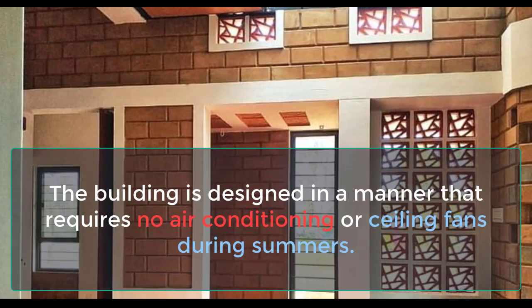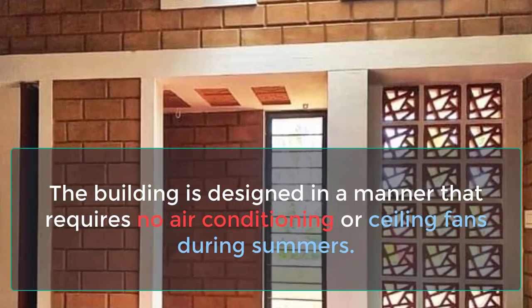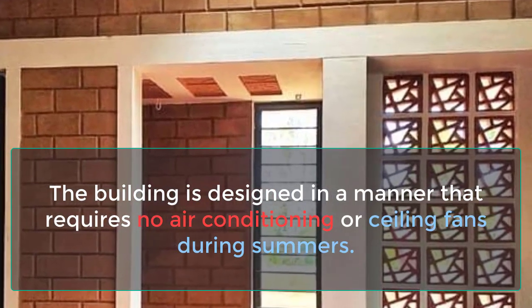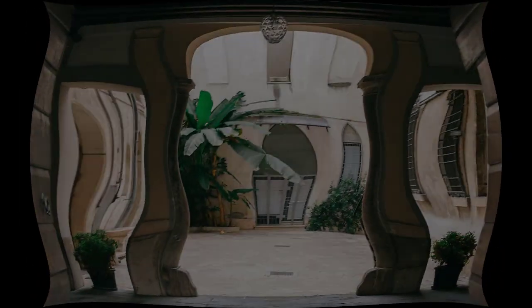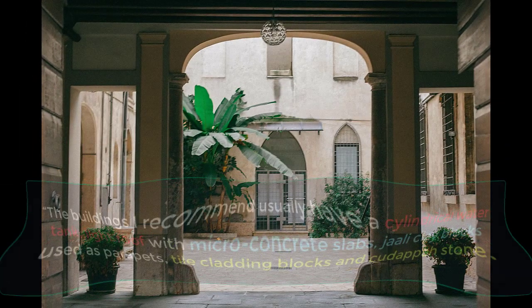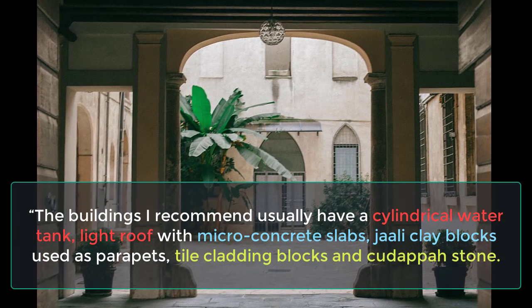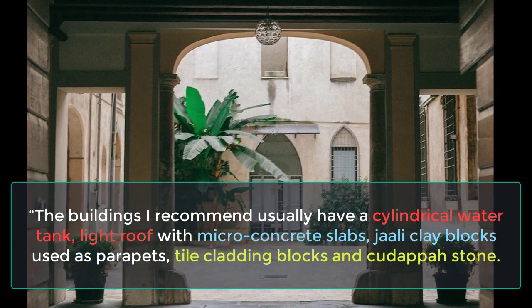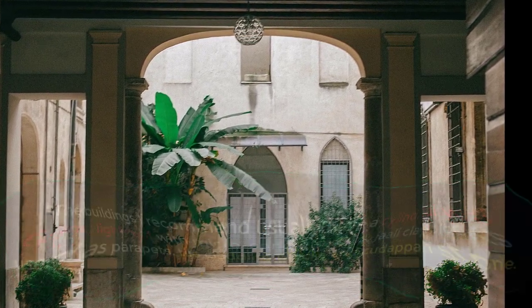The building is designed in a manner that requires no air conditioning or ceiling fans during summers. Rajesh says the buildings he recommends usually have a cylindrical water tank, a light roof with micro-concrete slabs, jali clay blocks used as parapets, tile cladding blocks, and cuter pass stone.